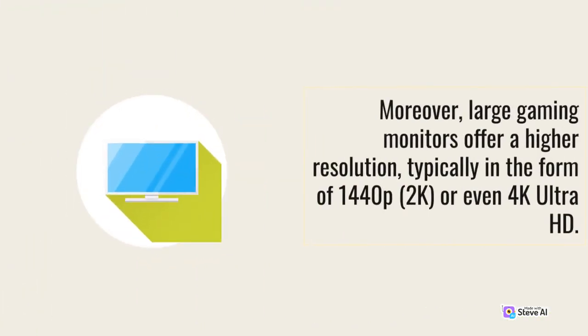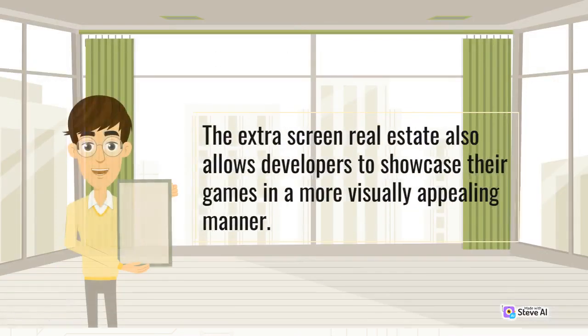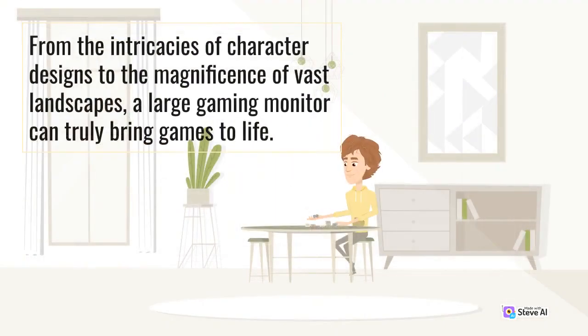Moreover, large gaming monitors offer a higher resolution, typically in the form of 1440p, 2K, or even 4K Ultra HD. This increased pixel density ensures crisper and more detailed visuals, making the gaming experience truly stunning. The extra screen real estate also allows developers to showcase their games in a more visually appealing manner. From the intricacies of character designs to the magnificence of vast landscapes, a large gaming monitor can truly bring games to life.